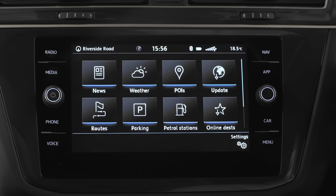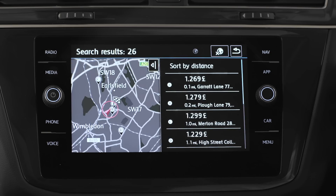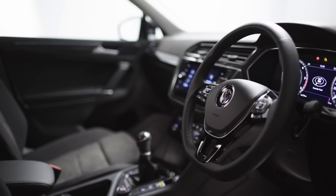With three years CarNet Guide and Inform access, you'll get useful info like traffic, weather or even nearby fuel prices. And with security and service e-call, you'll have peace of mind in any emergency.